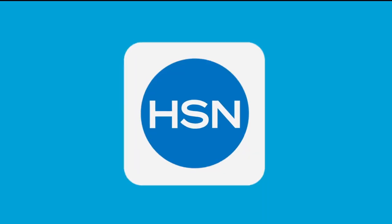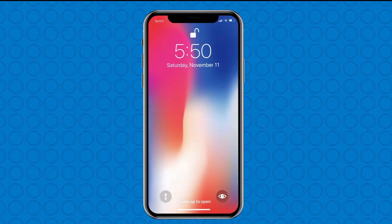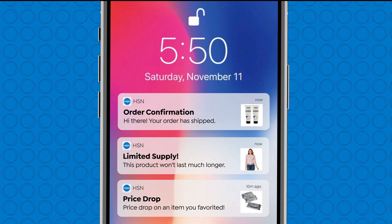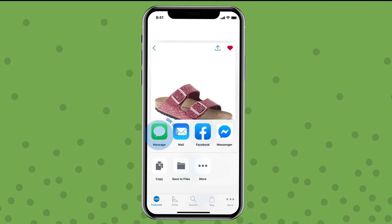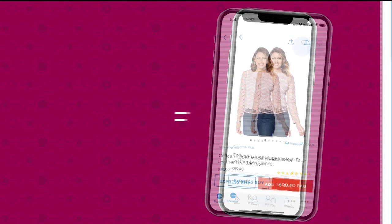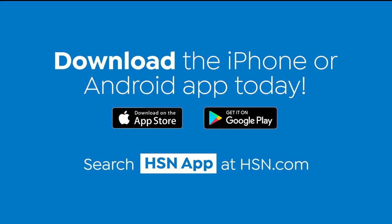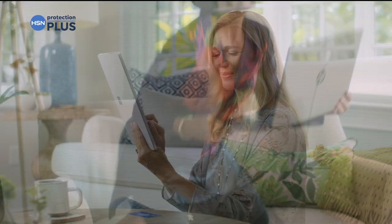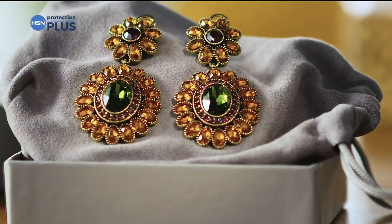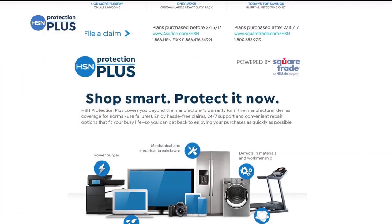Shopping is easier than ever with the HSN app. Turn on notifications to get shipping updates, exclusive offers, and alerts on your favorite products sent straight to your phone. You can share your finds with friends through Facebook, text, and more. Save your favorite products all in one place — see it, heart it, save it. Download the app for Apple or Android by searching HSN app on HSN.com.